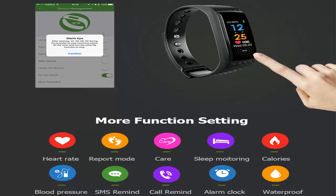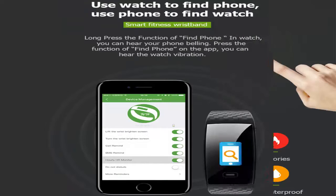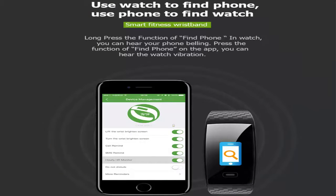More function settings available. Use the watch to find your phone, and use the phone to find your watch.